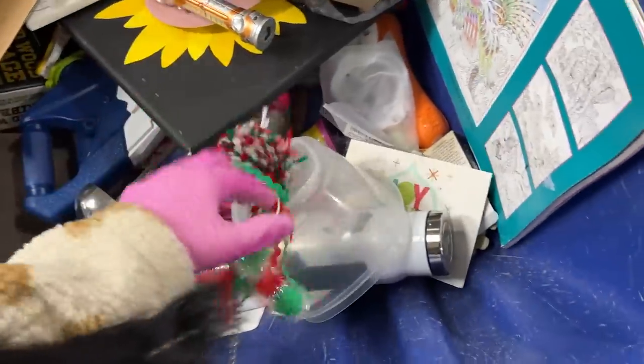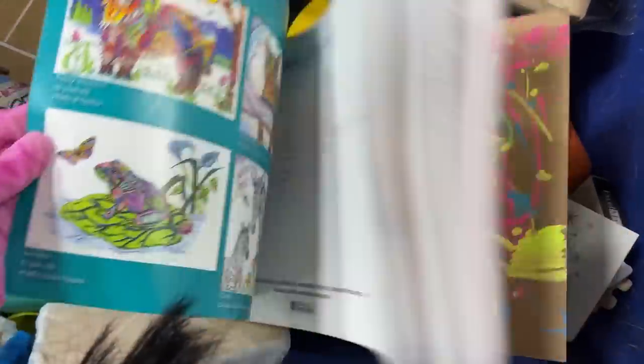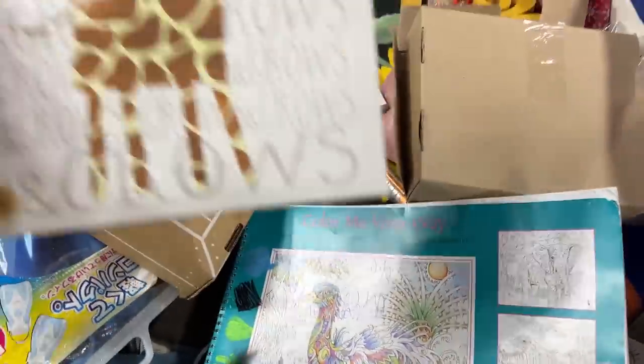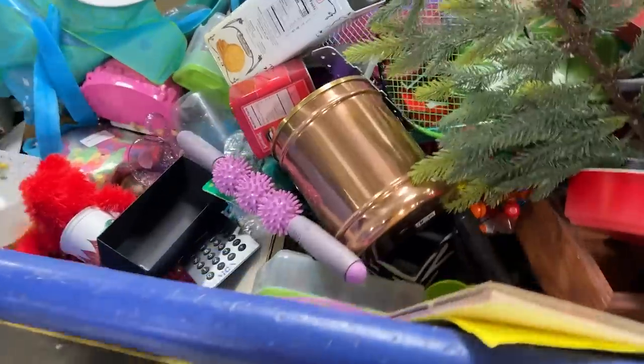A cat toy. Color me your way — someone really colored it their way. A little giraffe. This bin looks fun. Nice massager.